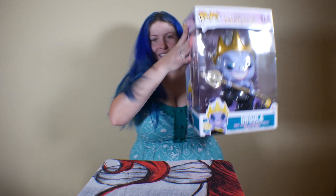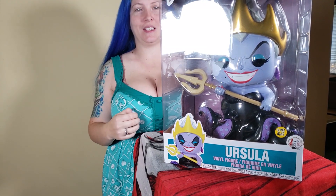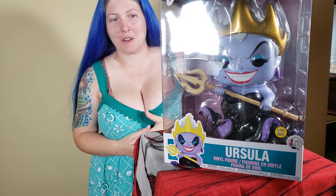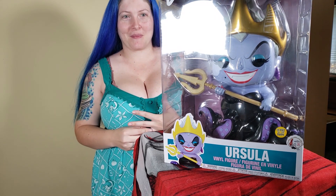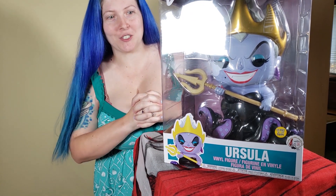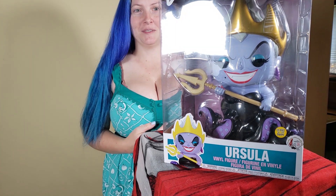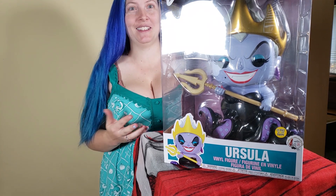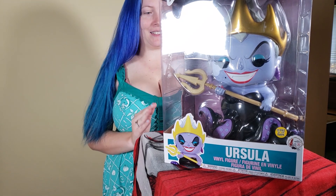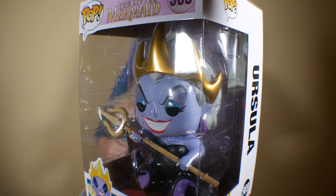Number 569 is a big one — it is a 10-inch pop and it also glows in the dark. It is Ursula, and you can probably tell which part of the movie this comes from. This thing is huge — it definitely shocked me to see the size of it. It is like the size of half of me, which isn't saying much, but for a pop it's pretty big. 569 is the 10-inch Ursula pop from the end of the movie whenever she's at the shipwreck.